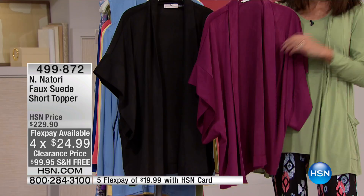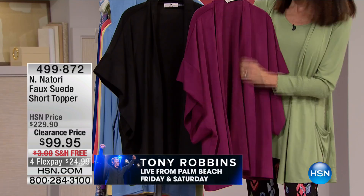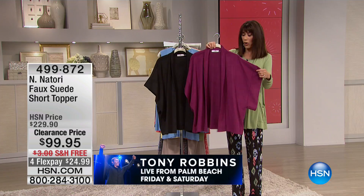Both of the colors — I can't wait till you get this home and feel the hand. It is a faux suede, but I am telling you it feels like the most expensive, soft, delicious ultra suede. It has a beautiful feel to it no matter which color you go for.